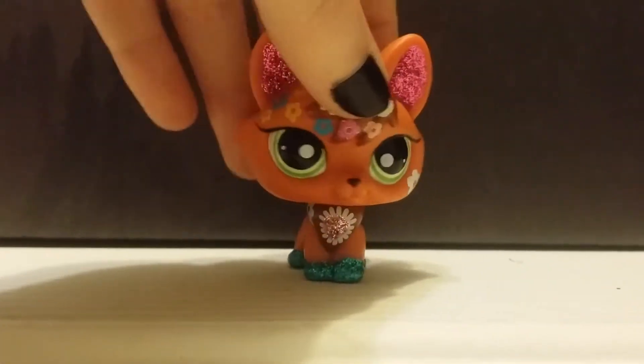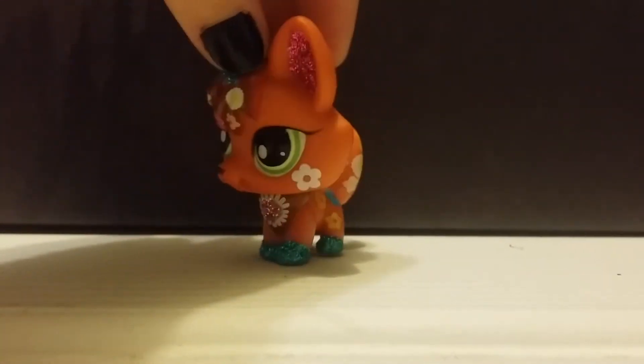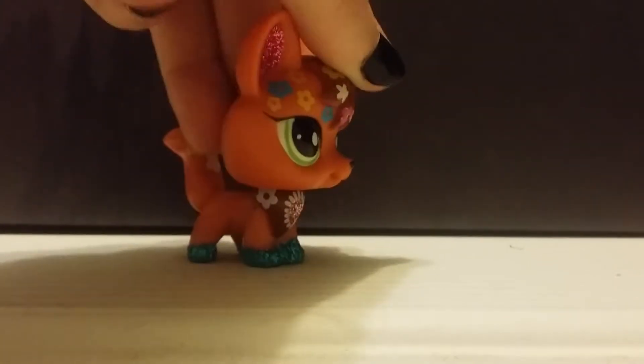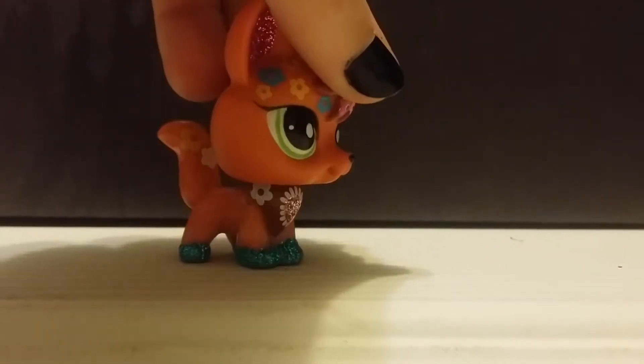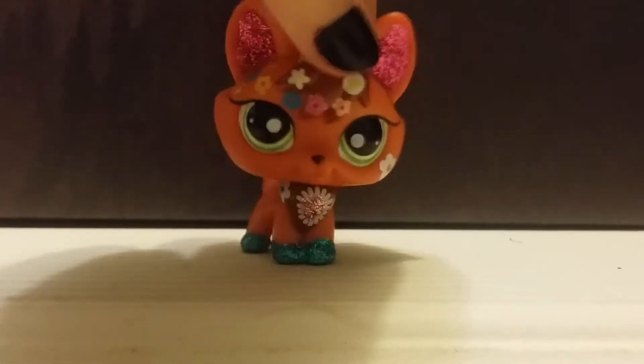Up next is this fox, and this is the one that I did order. I named her Flora, like Flora and Fauna. I just adore her so much — she's one that I've wanted forever. I just adore fox bases, and I love Sparkle Pets, so it was like two of my favorite things put into one. I'm extremely happy to have her, and I'm happy that she came with an extra LPS too, so that was cool.